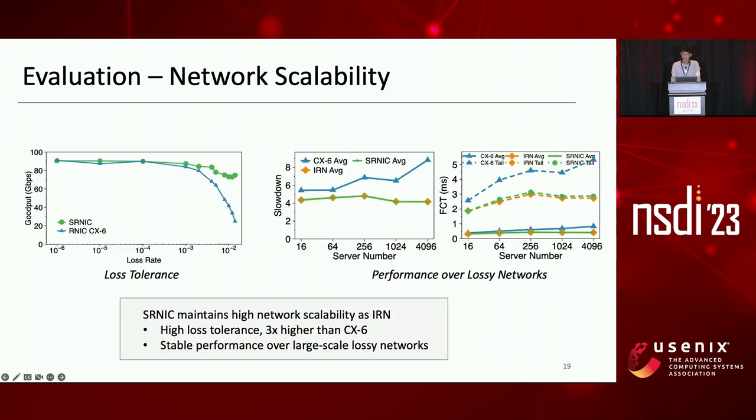In addition, SRNIC maintains high network scalability as IRN. We compare the goodput of SRNIC with CX6 at different packet loss rates to show the efficiency of loss recovery in SRNIC using testbed experiments. SRNIC shows high loss tolerance: its goodput drops much slower than CX6 and is three times higher when the loss rate exceeds 1%. SRNIC's high loss tolerance comes from both the efficiency of selective repeat and its careful software-hardware co-design.